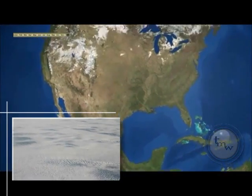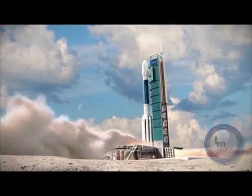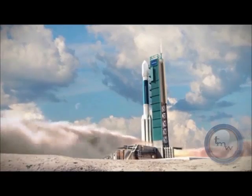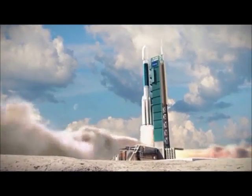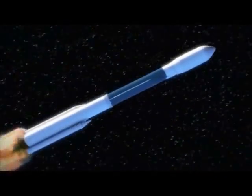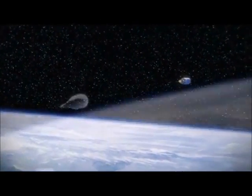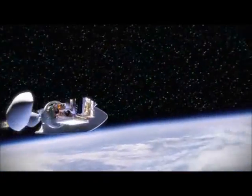The NPP will lift off from Vandenberg Air Force Base in California, specifically Space Launch Complex 2, so it can be positioned in a polar orbit. Polar orbit means that as the Earth rotates, the satellite will be crossing the poles, and because this is an Earth-observing satellite, you are able to see every bit of the Earth.